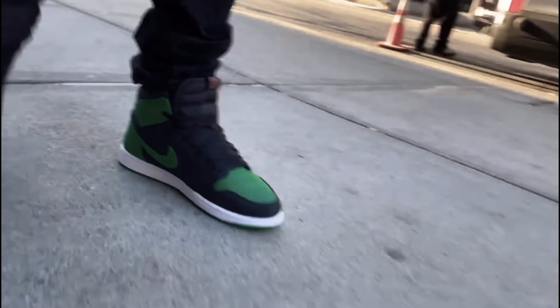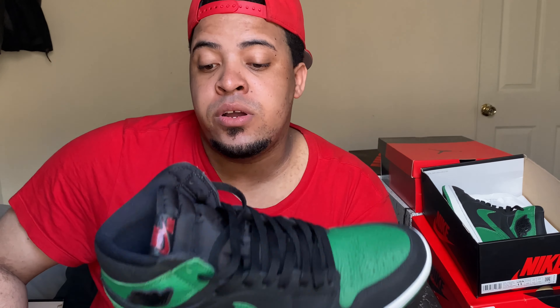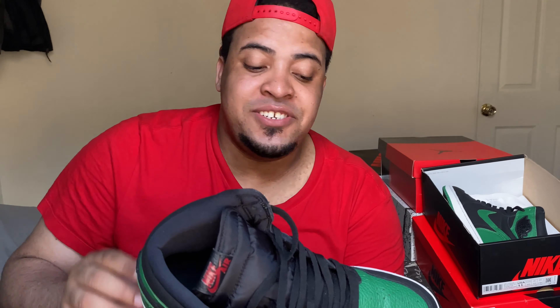This one released on February 29th at a retail price of $170 — and as you know, for $170 it has to be a Jordan 1. This is the Jordan 1 Pine Green, a really beautiful and fire shoe with a pine green and black colorway. Because it's a Jordan 1, it's also one of my favorites, and I've worn this shoe a lot.